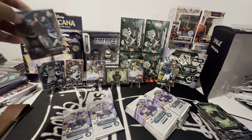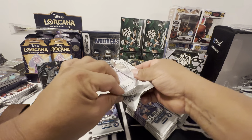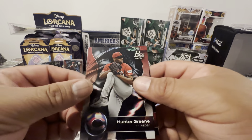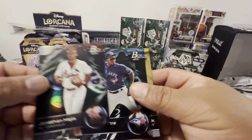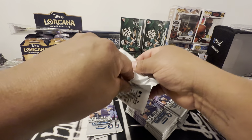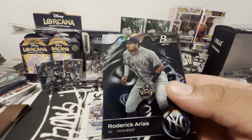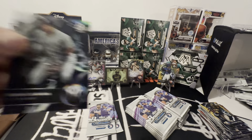Spencer Steer, Hunter, inductees. I'm going to have to look at the checklist to see who the image variations are. Yeah, I had no idea this was coming out today. Matt Walner rookie, Roderick Arias, and Drake Baldwin. It's a nice Roderick right there — hitting them Yankees.